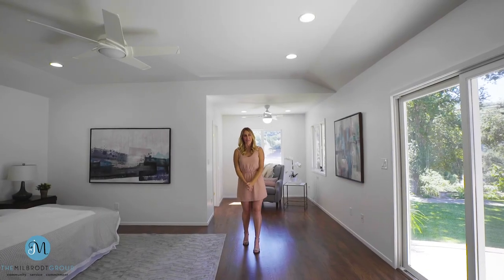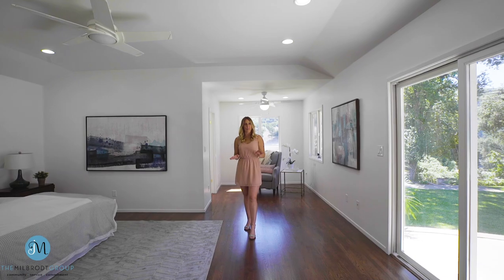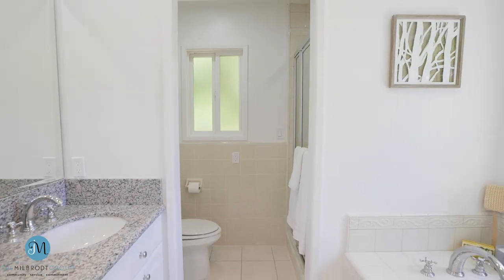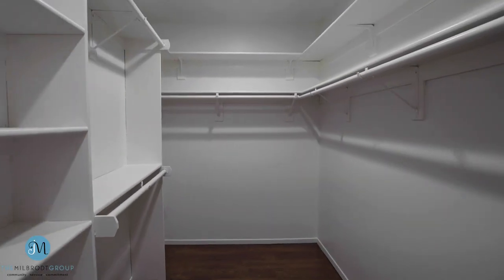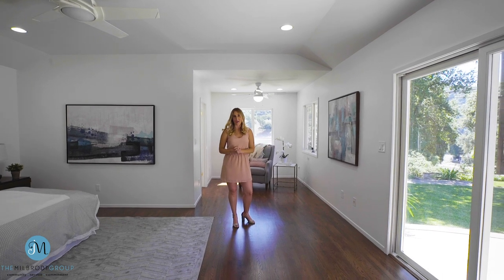Welcome to your master suite. You are going to love how separate and private from the rest of the house this room really feels. It's got a luxurious full bath, an extra sitting area, walk-in closet, and a sliding glass door that goes right out to your lush backyard and patio.